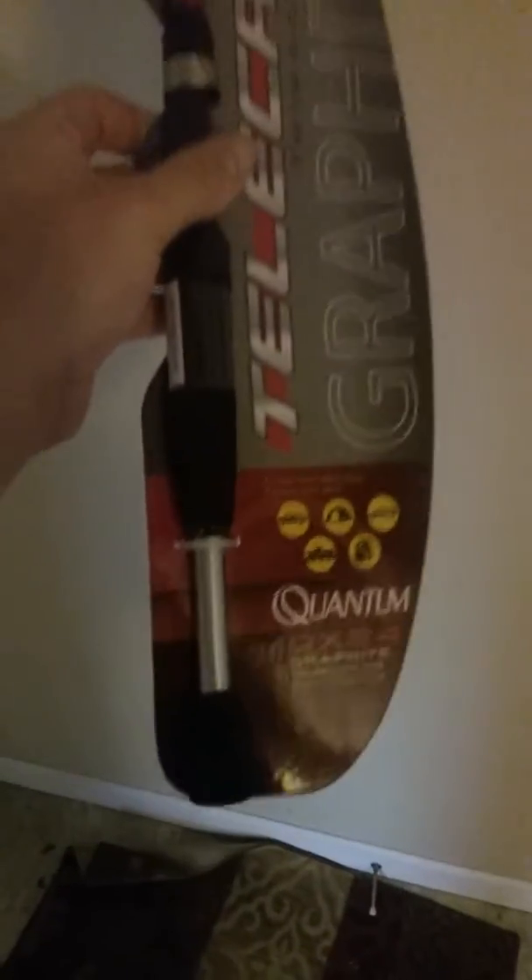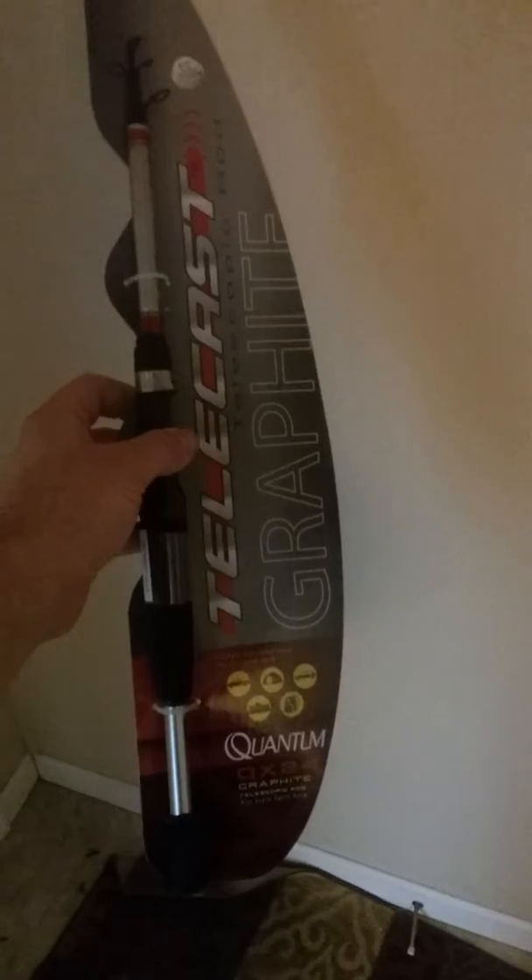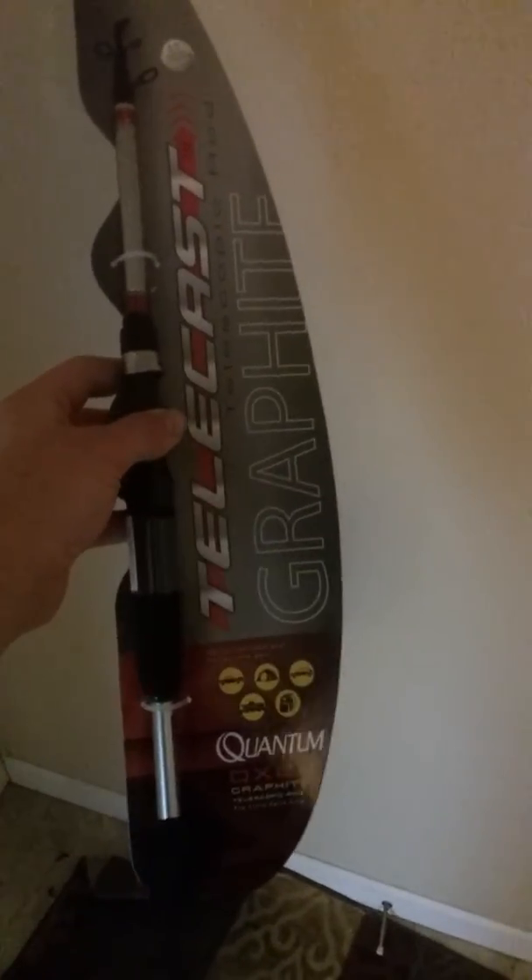It's the Quantum QX24 graphite telescoping pro style split grip pole. It's about two feet long collapsed and extends out to six feet.